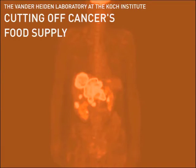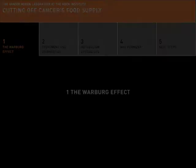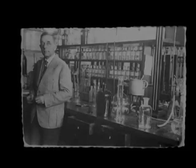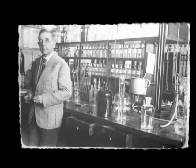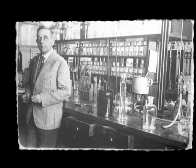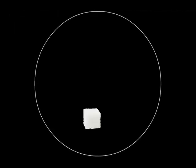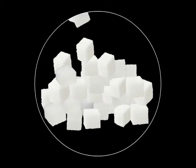Cutting off cancer's food supply — a project from the van der Heiden laboratory at the Koch Institute. In 1924, German biochemist Otto Warburg discovered a surprising tendency among the cancer cells he observed in his laboratory. The cells had a sweet tooth: they consumed up to 200 times more sugar than healthy cells.